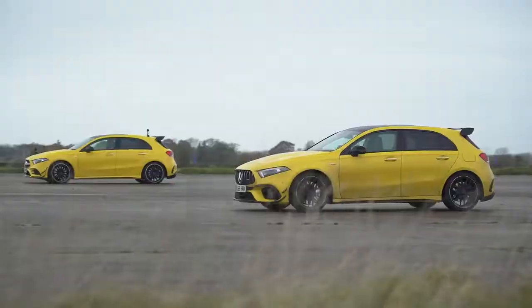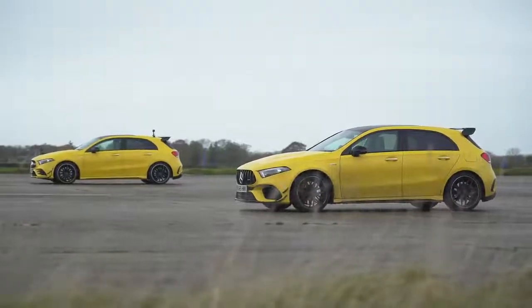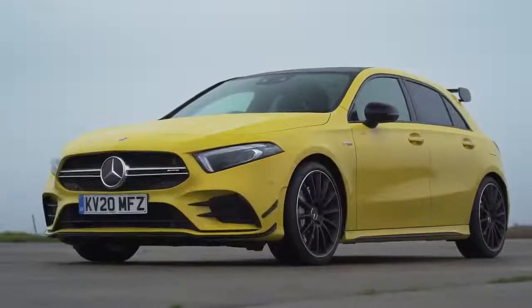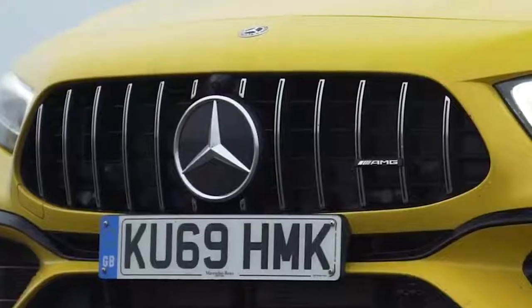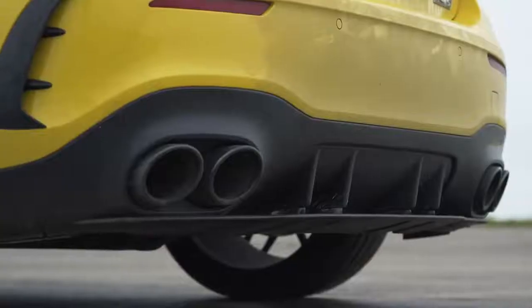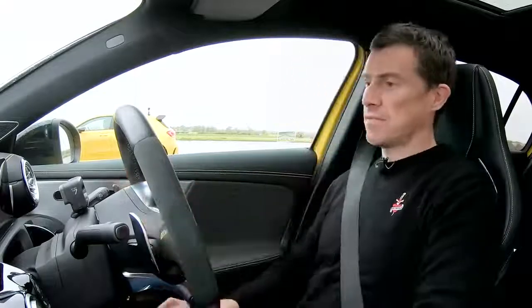Before we do, let's just talk about the look of these cars because they're almost identical. The only visual differences between the A45S and the A35 are the grille — I've got vertical slats which I prefer over the old-fashioned horizontal AMG ones — different wheels, I've got red brake calipers, and I've got four exhaust pipes rather than two. But most people aren't really going to be able to spot the differences. There is one difference everyone can spot though: this car has a drift mode.